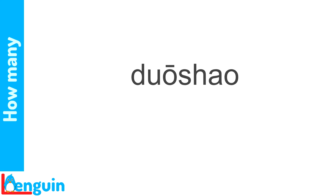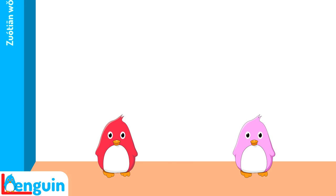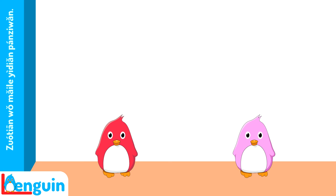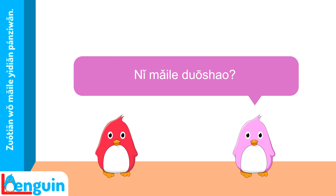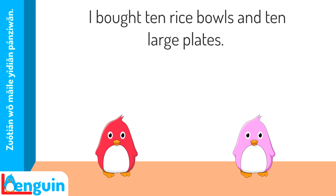Here's the exchange live. 昨天我买了一点盘子碗。你买了多少? 我买了十个饭碗,十个大盘子。 Try translating it. 昨天我买了一点盘子碗。 — Yesterday I bought some dishes. 你买了多少? — How many did you buy? 我买了十个饭碗,十个大盘子。 — I bought 10 rice bowls and 10 large plates.